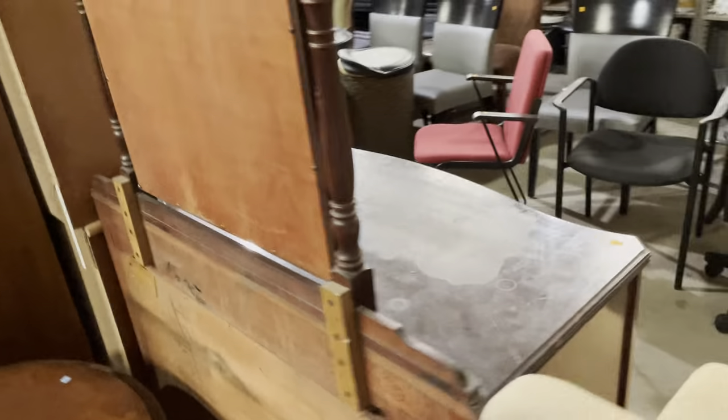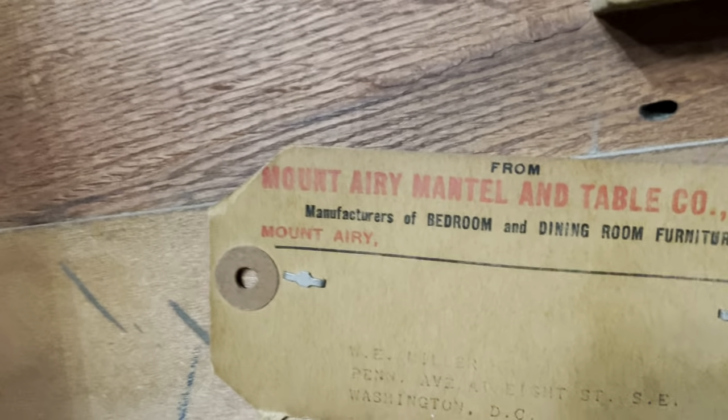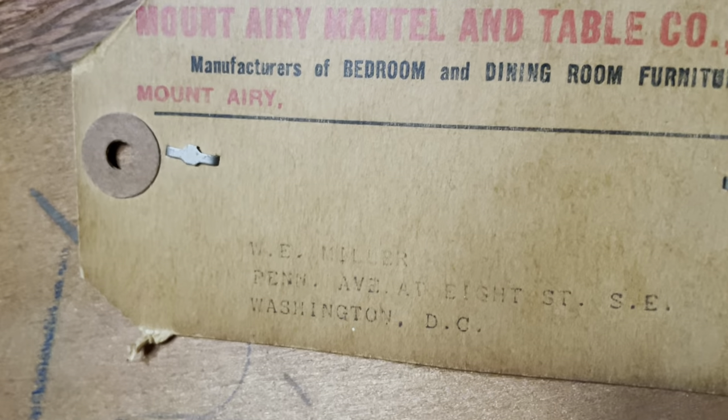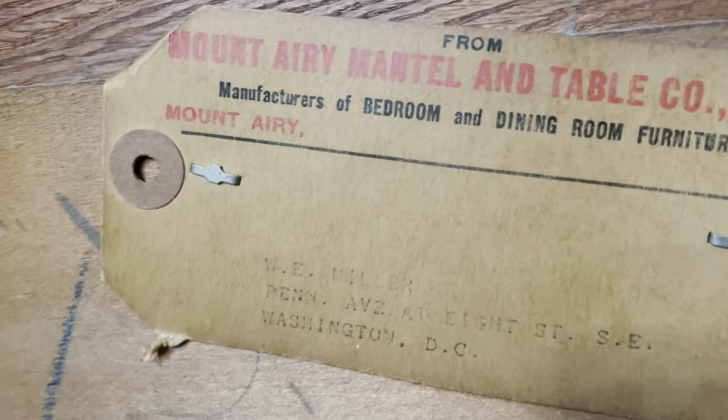This one is $185. Another cool thing is that the shipping label is on it — you can take a look on the back. It's from Mount Airy Mantle and Table Company from North Carolina, and it was delivered to a W.E. Miller on Pennsylvania Avenue at 8th Street Southeast here in Washington DC.